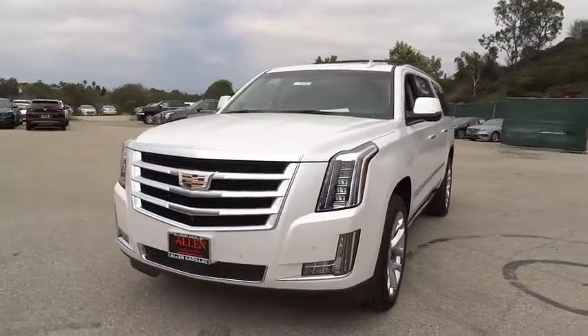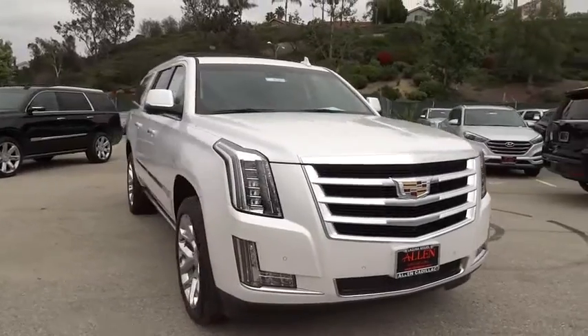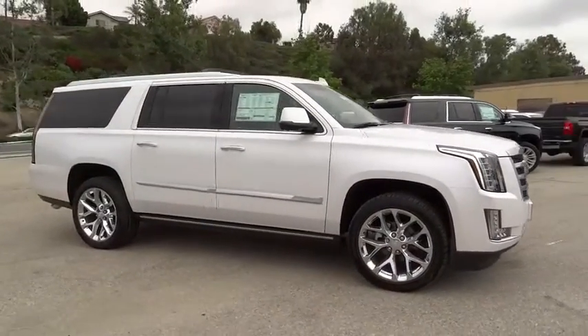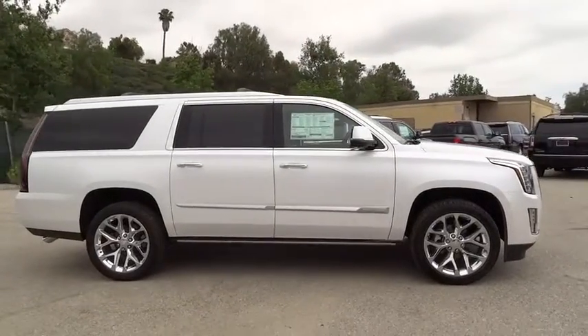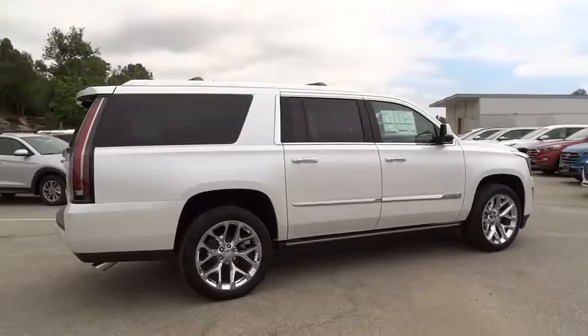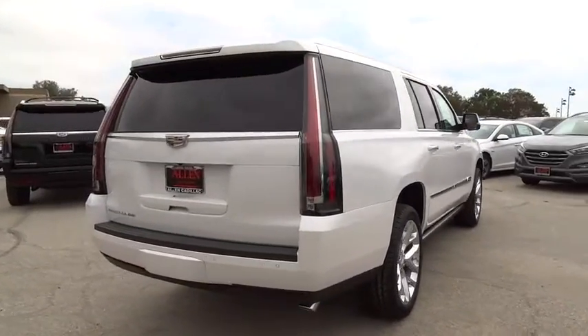A 2016 Cadillac Escalade. A full-size luxury SUV, the Cadillac Escalade stands for A-List style. Thrilling yet effortless performance, combined with advanced luxury and technology that's on the leading edge of the industry, makes the Escalade an easy choice. Here are some of this vehicle's great options.